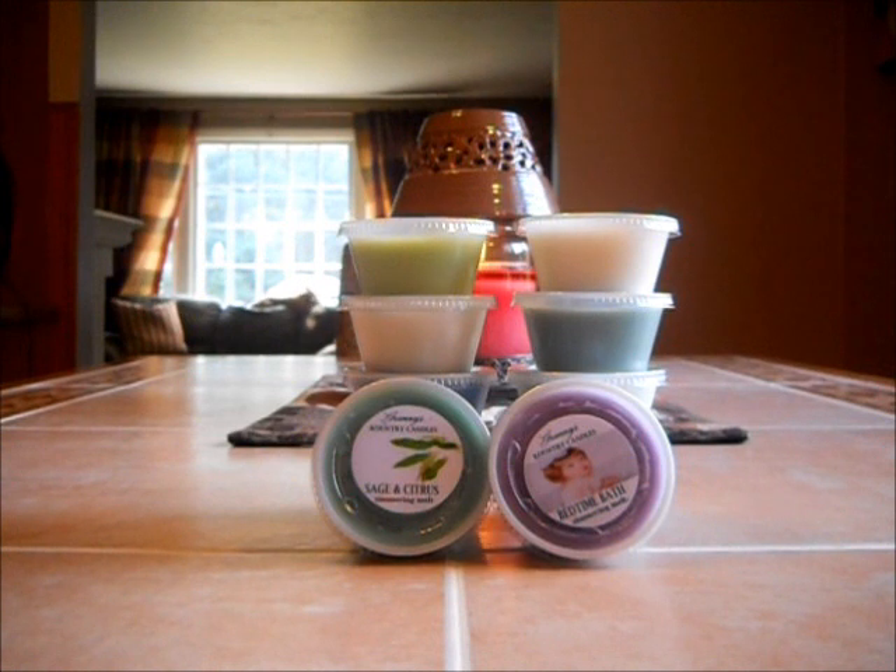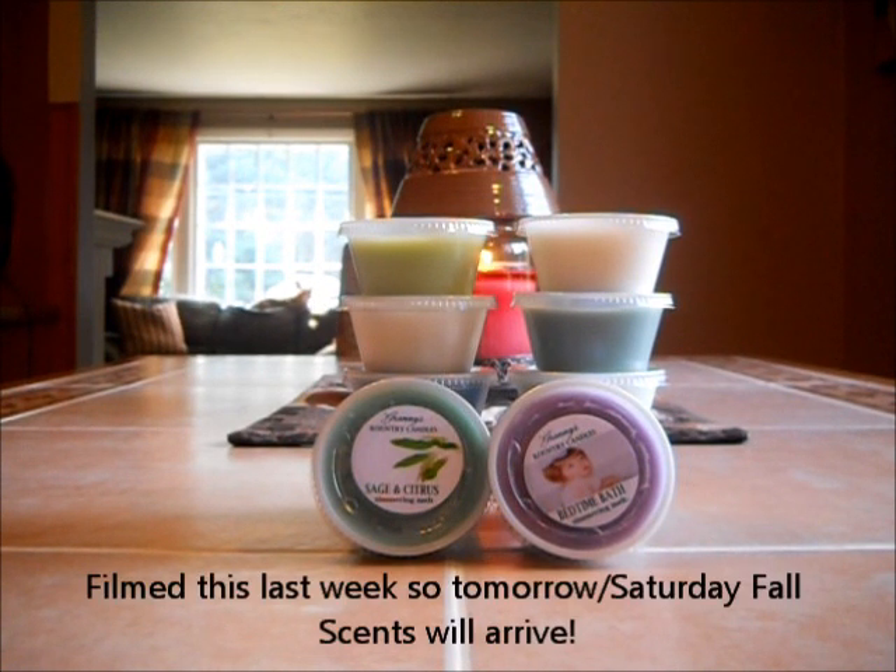If you want to hear any reviews, it will be cold sniff unless I have duplicates and I can melt the tart. Please request down below and I'd be happy to post a video of those scents for you. I am waiting for my fall scents, which I will receive at the end of next week, and also I will be receiving the scents of the month, which are all fall scents.